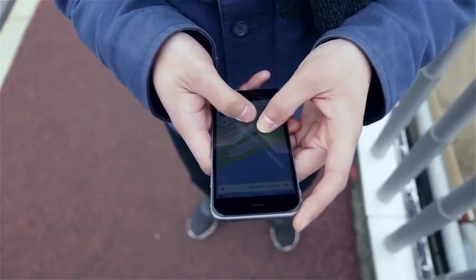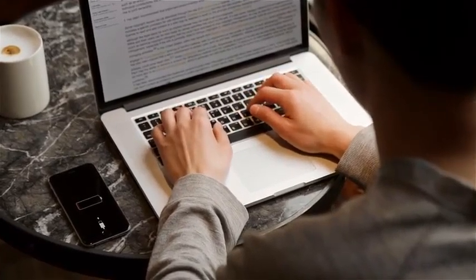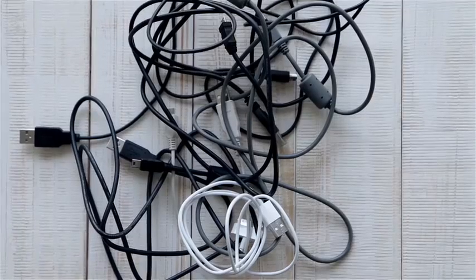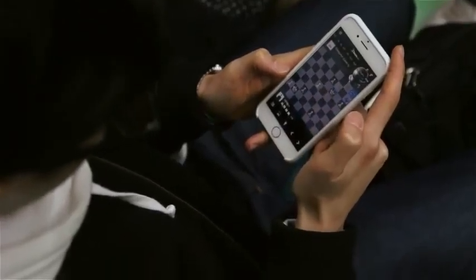Our phones are an essential part of our lives, but they do have one big drawback. Too often, batteries fail us right when you need them the most. Poorly designed charging cables get tangled, damaged or broken and can just be too slow.